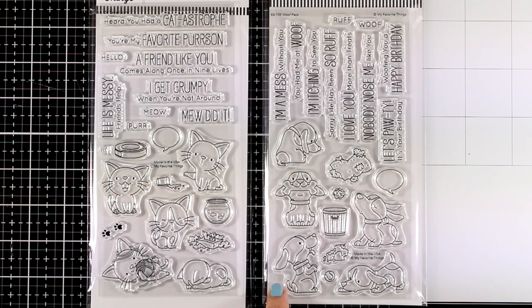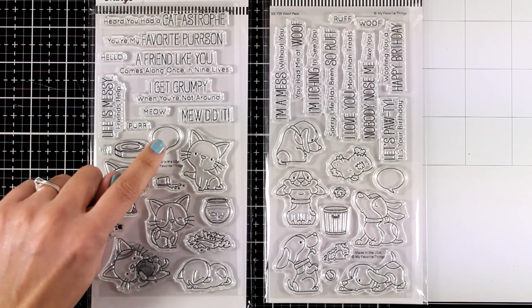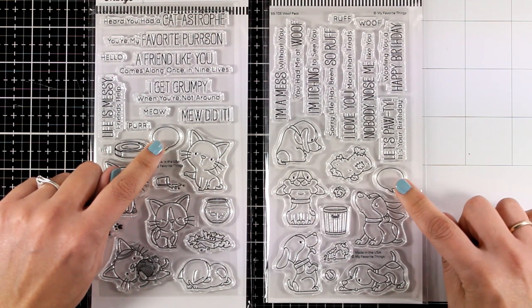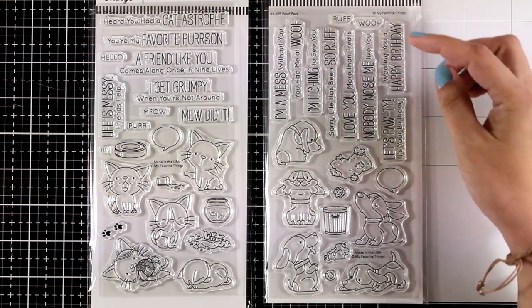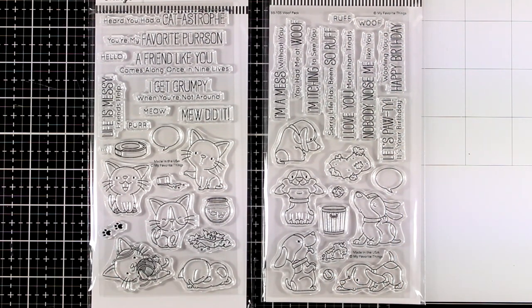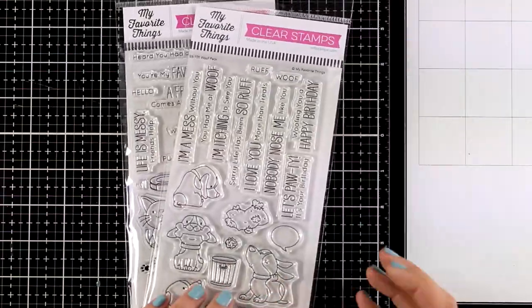Look at these adorable dogs — there are five different designs of them. They are also making a mess: there is a pillow and a bucket. There are speech balloons which I absolutely love, and you can stamp inside little words like 'meow' or 'woof.' I think that these are both adorable. There are matching dies if you want to grab those as well.